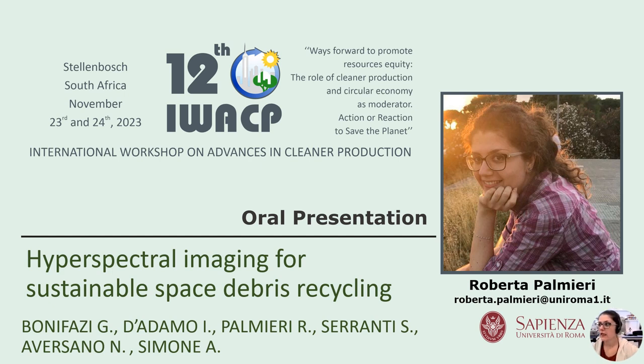Good afternoon. In the next few minutes, I will show you how hyperspectral imaging can be a useful tool to characterize end-of-life materials, and in particular materials linked to the most used family in the space application in a recycling perspective.